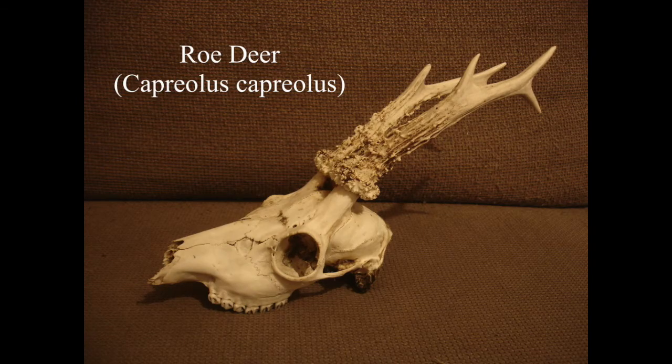This roe deer skull my uncle gave to me - it's a really nice skull with really nice antlers. It's a shame it hasn't got the bottom jaw, but I'll keep looking out for another deer skull at some point. I always see dead deer at the side of the road but I haven't fancied bringing one home and dealing with it so far, though I suppose I might at some point.